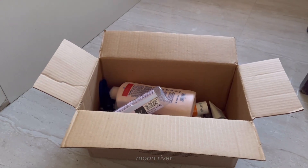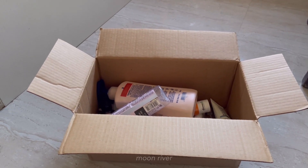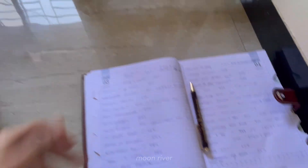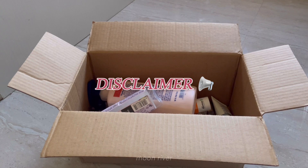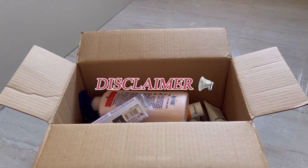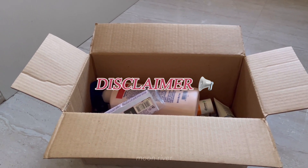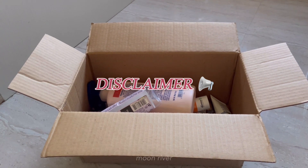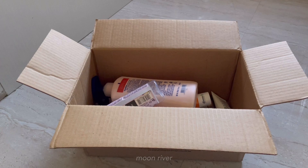The Nykaa Pink Friday sale starts today at 4 PM, so I thought I should make a video of my recommendations. I have my products here and all the notes here. Before that, I want to give a disclaimer: you do not need to buy products just because there's a sale going on. Buy only if you need the products, or if you really wanted to buy something but it was expensive and you were waiting for the sale. It makes no sense to buy so many products and risk them getting expired.